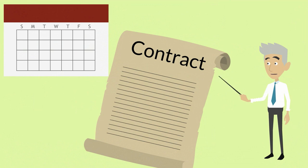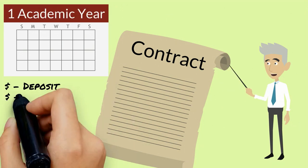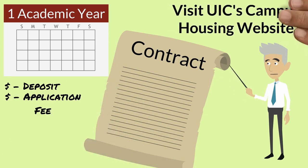On-campus housing contracts are typically signed for one academic year and may require a deposit and application fee. For more details and rates on campus housing options, visit UIC's campus housing website.